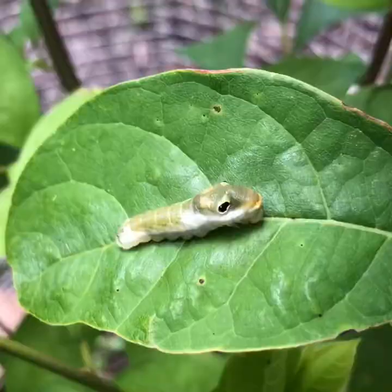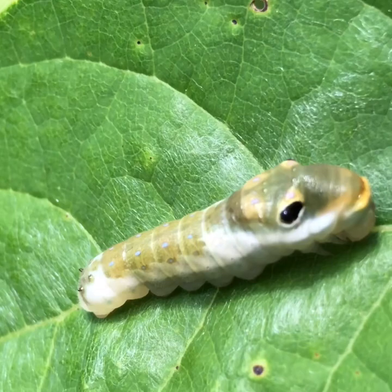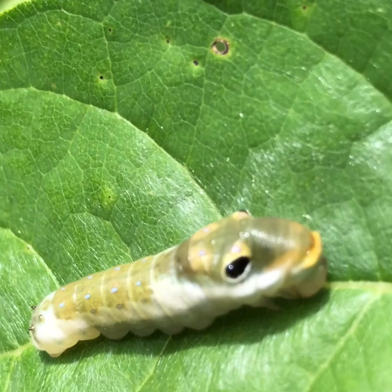This is really remarkable. I never knew that butterfly caterpillars — this would be one phase in their metamorphosis into a butterfly. Isn't that wonderful? It kind of looks like it has a fish-like mouth, you all. This is absolutely amazing. It really is.